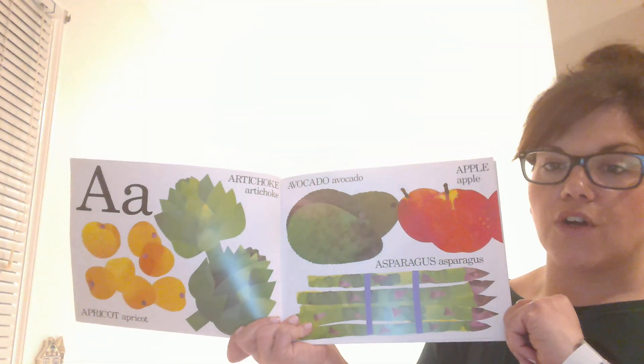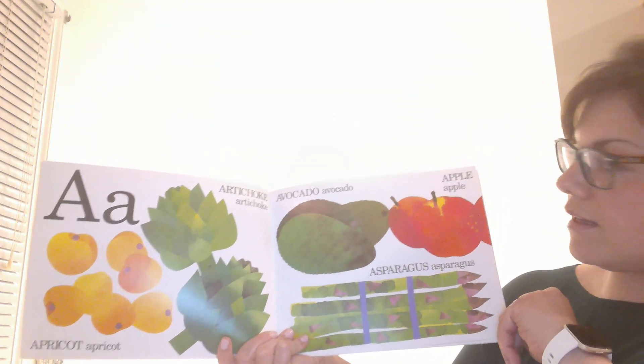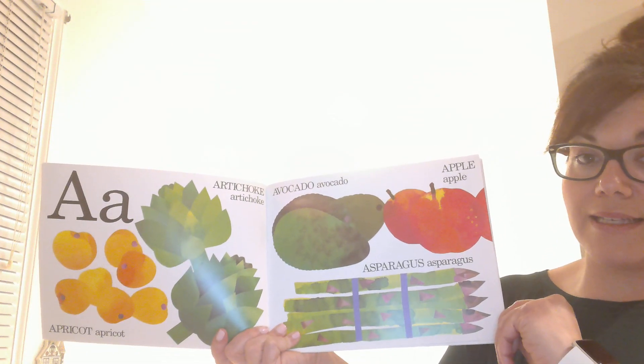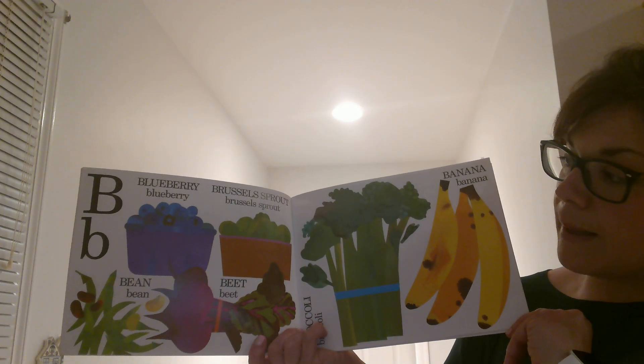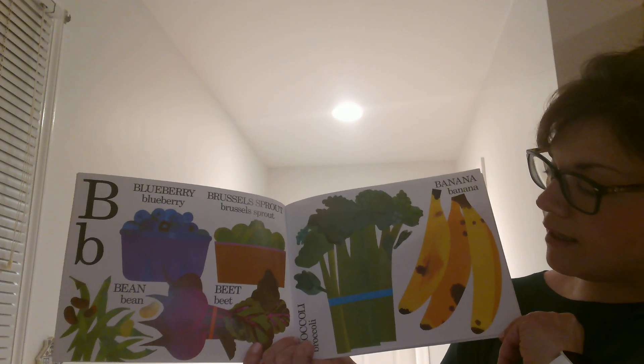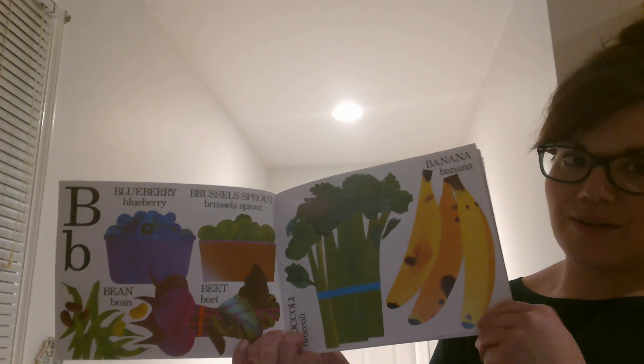A is for Artichoke, Apricot, Avocado, Apple, and Asparagus. B is for Blueberry, Brussels Sprout, Bean and Beet, Broccoli and Banana.